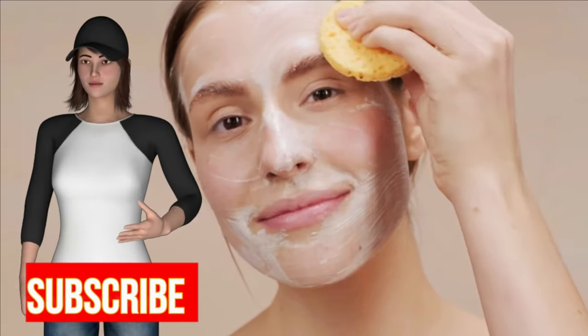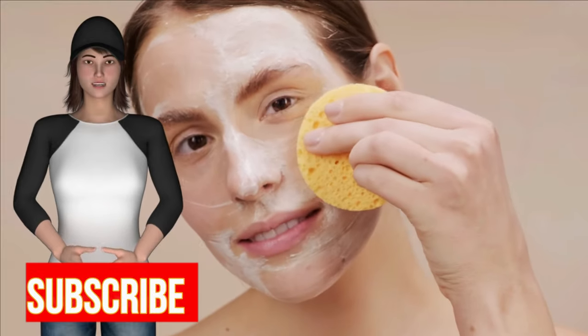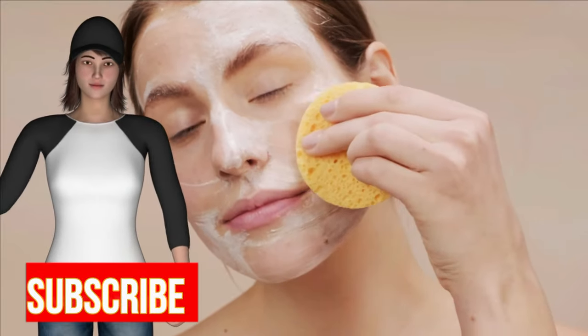2. Wash your face twice a day using a mild soap. It is even better if you can buy sulfur-based soap especially for acne. If your skin is too oily, use a soap with benzoyl peroxide. Do not use rough sponges, brushes, or anything similar on your face. You shouldn't, however, overwash your face because it will actually stimulate your sebaceous glands to produce more sebum which will increase your acne.